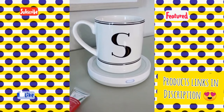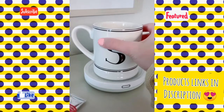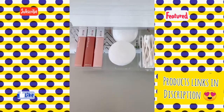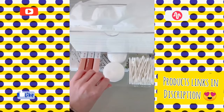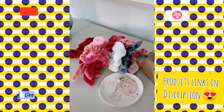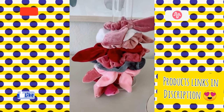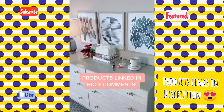This mug warmer keeps your coffee or hot chocolate warm for a long period of time, and it's a smart warmer so it knows when your mug is on there or not. This acrylic tissue box is so cute and I love the drawer on the bottom — it has three different compartments for different makeup or beauty items. And if you are a scrunchie addict like I am, you need this scrunchie stand — it's perfect for organizing them and being able to tell which colors you have. I've linked all these products in the link in my bio.